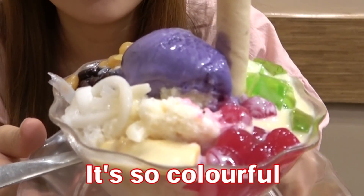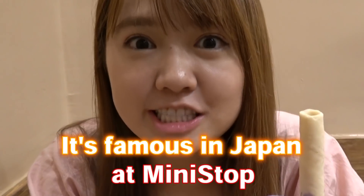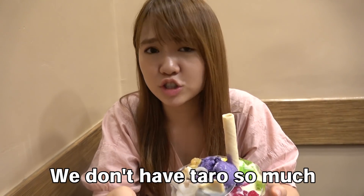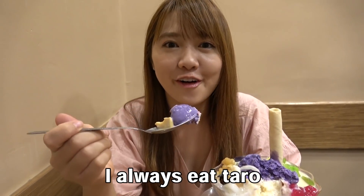It's so colorful! When I was in Japan, I bought Halo-Halo at Minnesota. I love this purple! It's Halo. We don't have Halo so much. When I go to the Philippines, I always eat Halo.